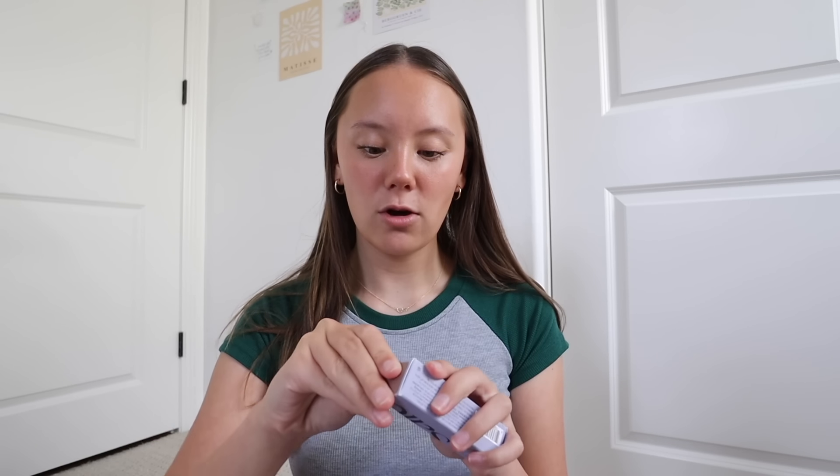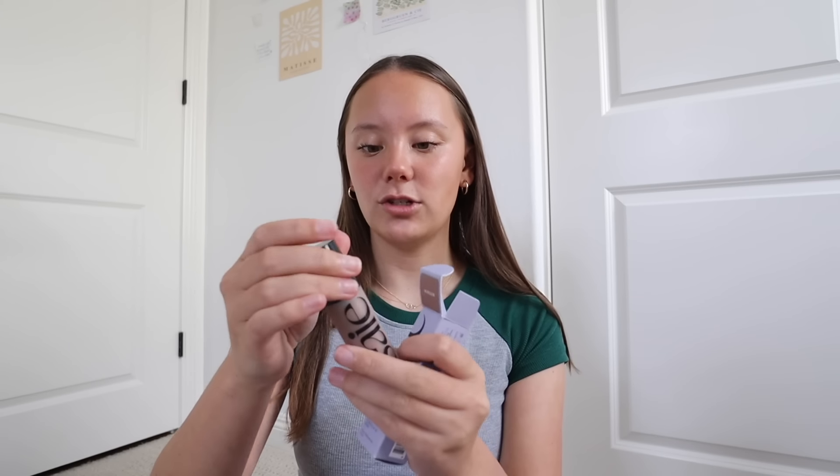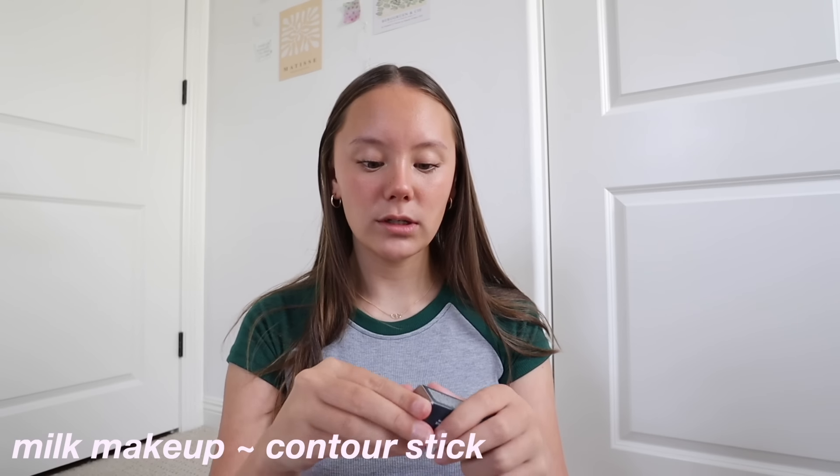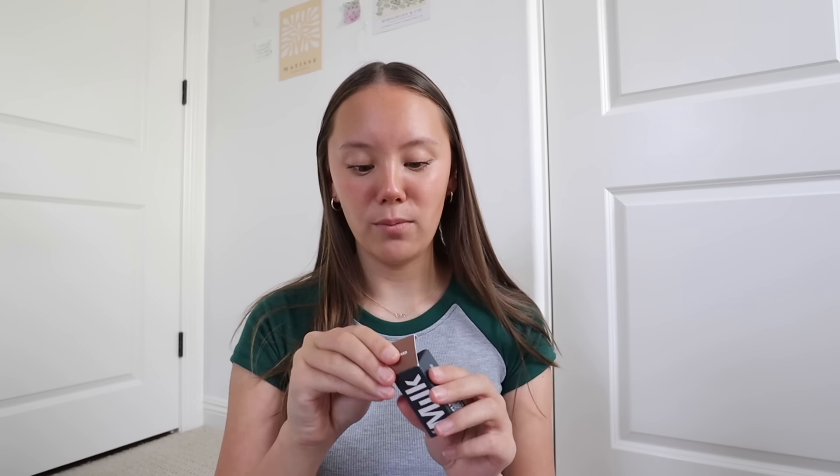Next we have the Say super glowy gel — I've also wanted to try this. I got it in the sun glow shade, which is the darker one. Apparently it's a dupe for the Drunk Elephant bronzing drop. It's so cute. I like to get mini things mainly because they're easy to try out and see if I like them, but also to travel since I will be traveling this summer. Then I got a Milk Makeup contour stick — I've heard such good things about their contour sticks. I got it in the shade Stoked, also really tiny.